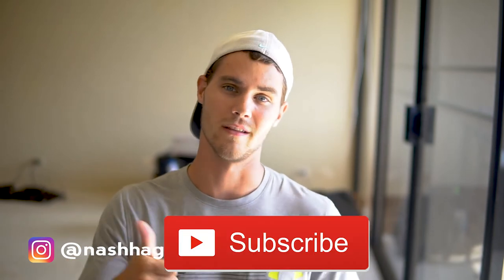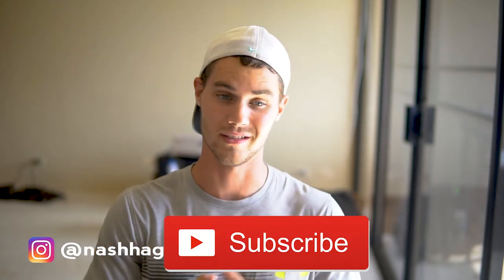Before we get started, why don't you go ahead and hit that subscribe button below and the like — let me know that you like the content, that you want to see more on a daily basis. Also hit the notification bell because I'm dropping new videos every single day. So go ahead and do that and let's jump in.